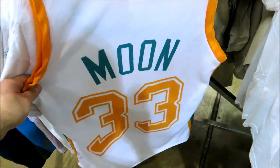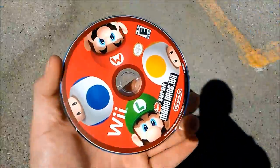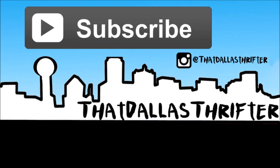Shout out to the lady here at Thrift Giant — this was sitting back on the back shelf. I was trying to buy it, asked her how much it was, and she told me just to take it for free since it was just a CD back there. I'll take it for free any day. Thank you guys for watching — if you enjoyed that, please hit that like button. Subscribe if you're not already, and I'll see you guys next week.